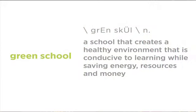So what's a green school? A school creates a healthy learning environment that's conducive to learning while saving energy, resources, and money. And after all, a school is really a special purpose office building with very precious workers. And so we want to take care of them.